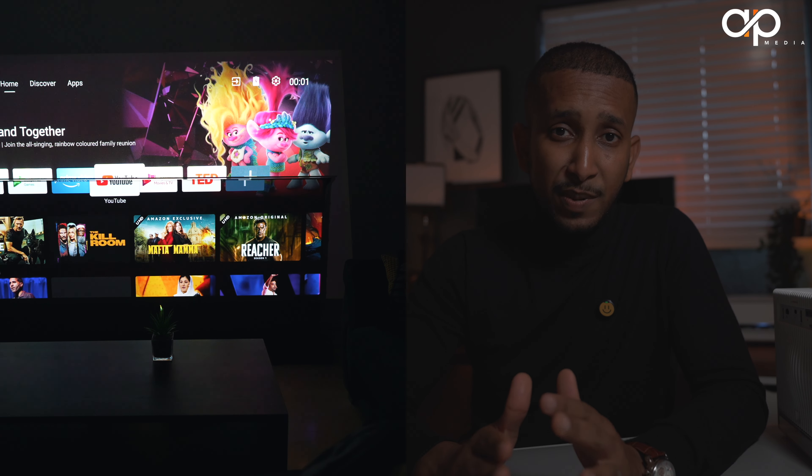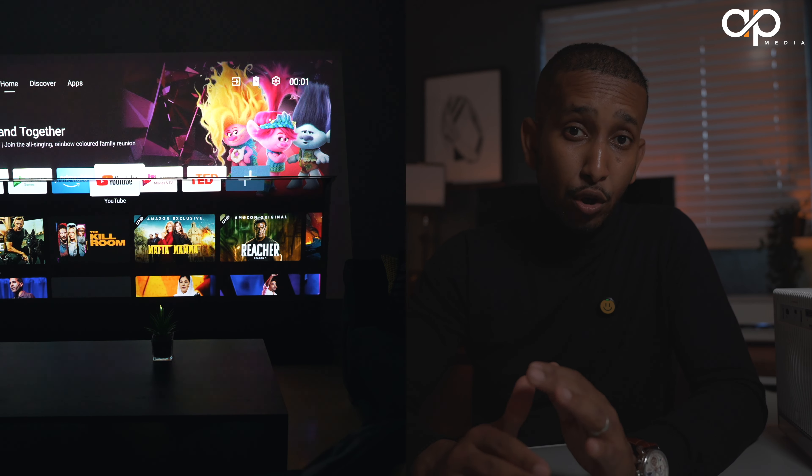Depending on your budget, here are my top recommendations. If you have the budget, go with the Vividstorm motorized ALR screen or the fixed ALR screen from Nothing Projectors. However, if you've spent most of your money on your projector and sound system, the budget-friendly gray screen going below $100 is a solid option — I'll leave a link in the description. The limitation with the gray screen is that you're limited to sitting in one position; sitting at an angle may reduce image quality. With premium or mid-range ALR screens, you can sit anywhere, just like with a TV.